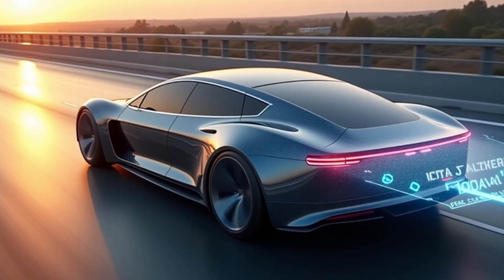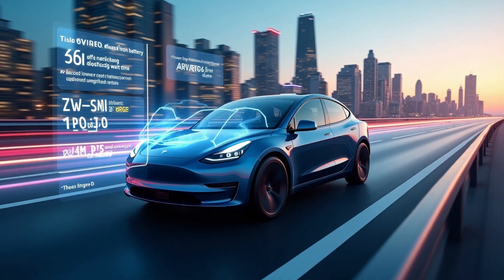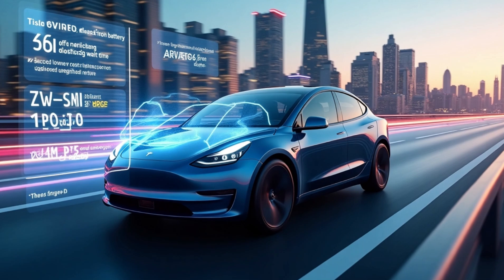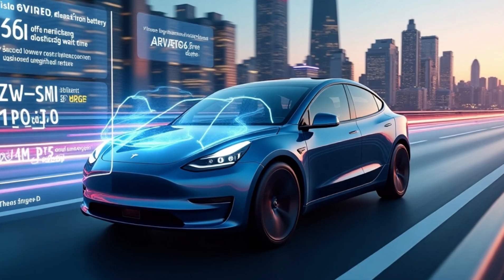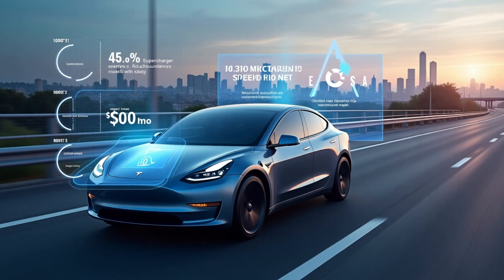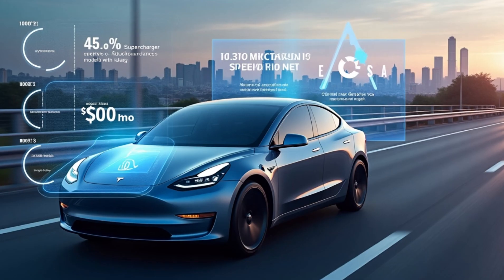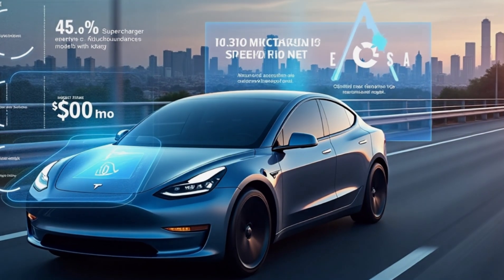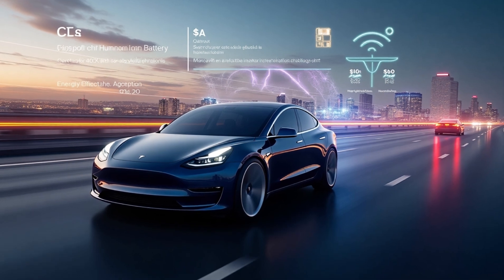At highway speeds, this improved aerodynamic efficiency translates to an energy savings of 10 to 12%, meaning more miles per charge without increasing the battery size. These advancements in engineering are extremely practical in everyday driving. A lighter, more aerodynamic car adds an estimated 50 to 70 extra miles per charge, helping you spend 40% less time waiting at a Supercharger and more time on the road, whether for a long trip or a busy workday. Safety is also enhanced, as increased rigidity means better crash protection, and a lighter car means less strain on tires and brakes, potentially saving owners $200 to $300 per year in maintenance costs.